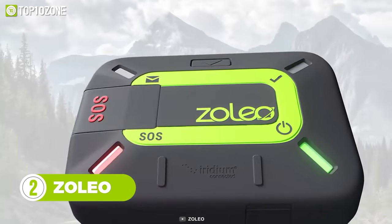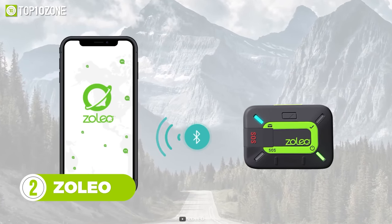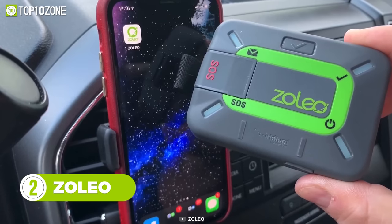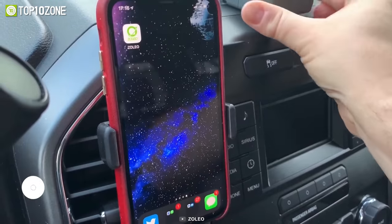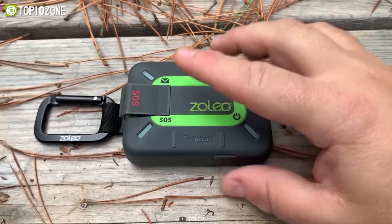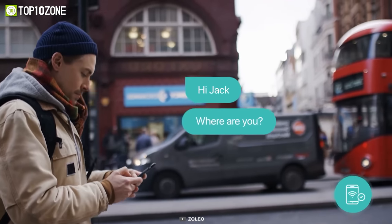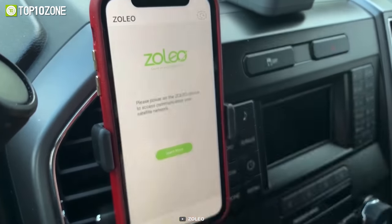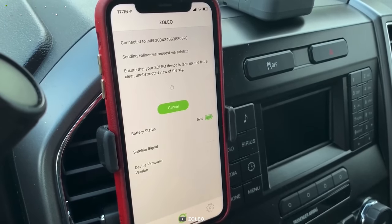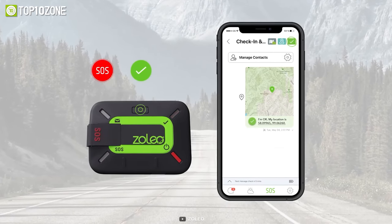Zoleo is a fantastic survival gadget that extends the coverage of your smartphone and provides a safety system you can trust — now you can stay connected and secure beyond cell coverage. It is ruggedly designed and has built-in check-in and SOS buttons, so you can stay safe even if your smartphone is damaged or has low battery life. To get it up and running, simply connect Zoleo with its dedicated app on your smartphone, and you can send and receive messages anywhere on earth.